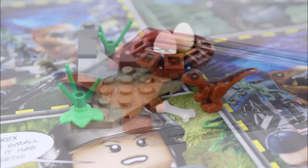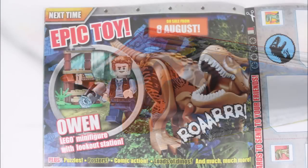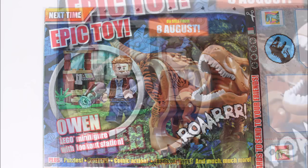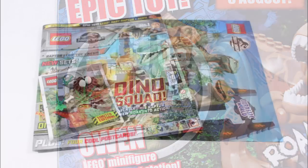Now before we finish, if you're desperate to know what's coming up in issue two, we can quickly show you in the back of the magazine. Next time the gifts get better because they've included a stud-shooting Owen minifigure with a cool lookout station. So if you're up for getting Owen next time, issue two will be out on August the 8th.